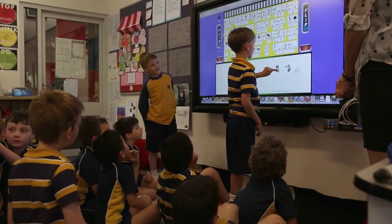I think it's really enhanced the boys' learning in class. It can be interactive so the boys can touch the screen and manipulate it themselves.